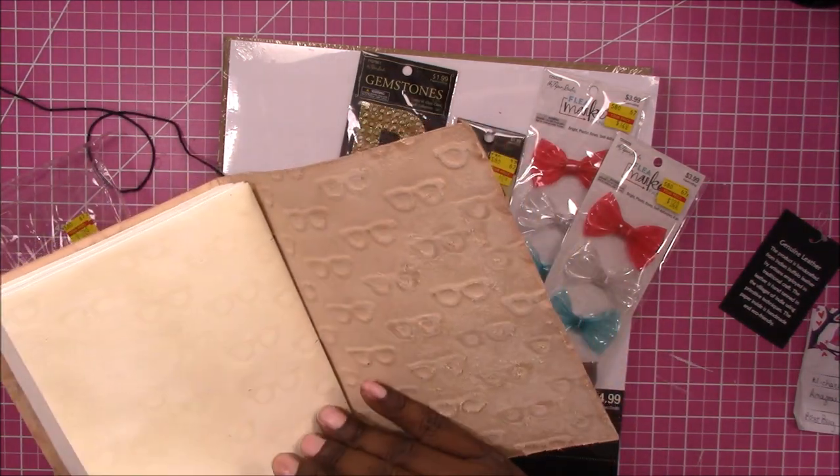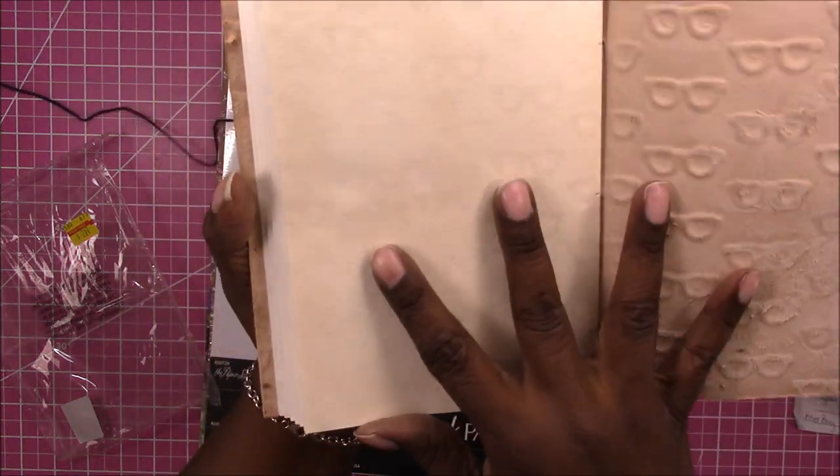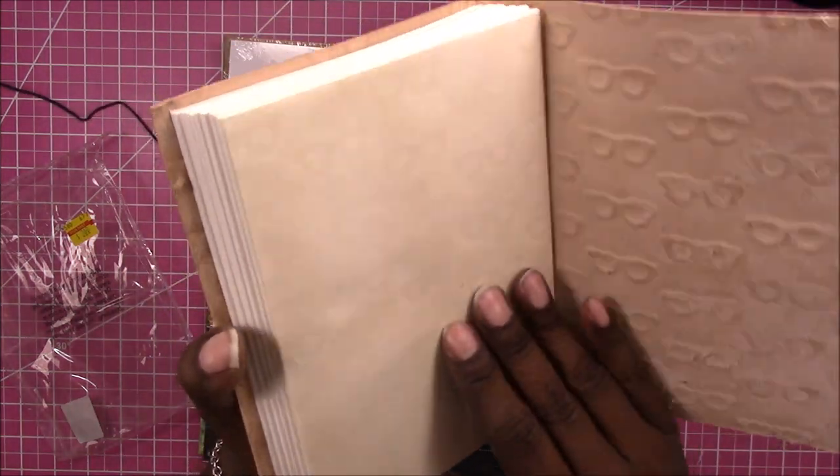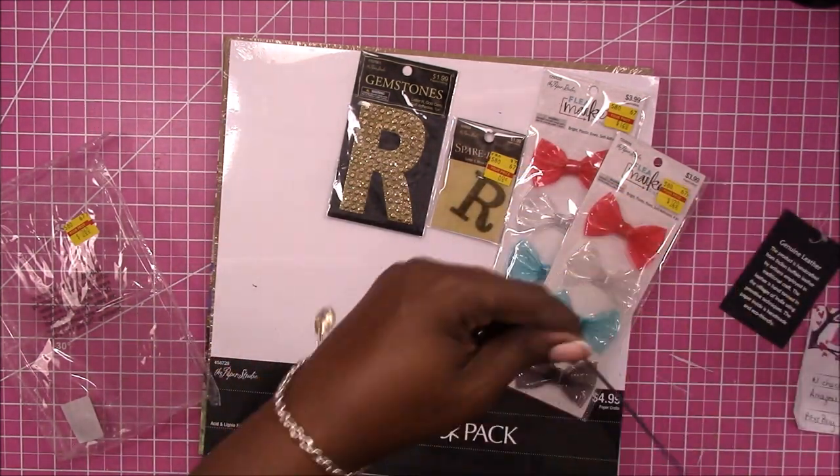I wonder why it didn't sell and ended up on clearance. It has a textured finish on the pages. Anyway, I thought that was a great buy.